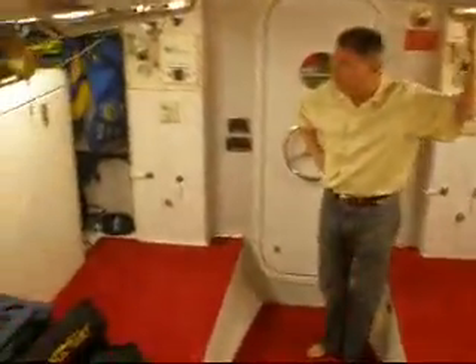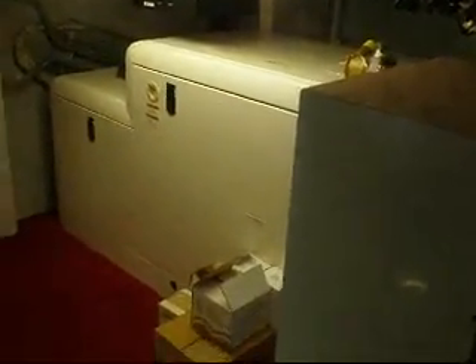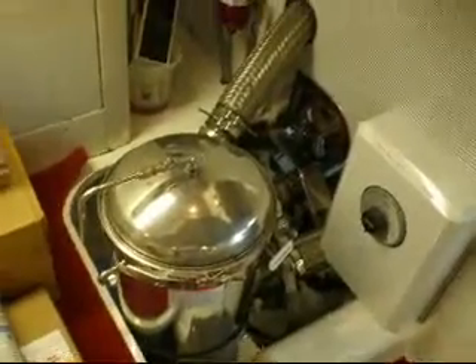Aft of the main engine room area is the generator room. There are two gensets built in. There's also a water purification system built into Safari — both a UV system as well as a water maker system.